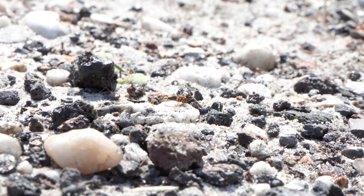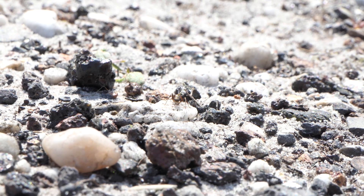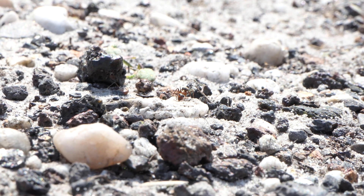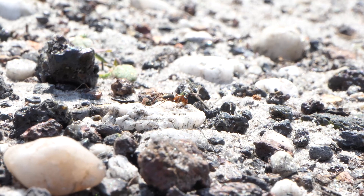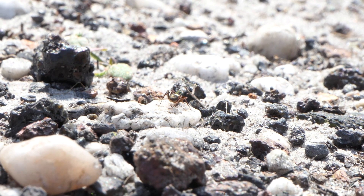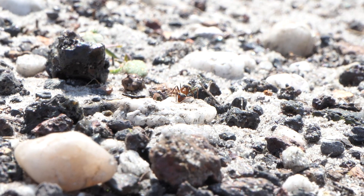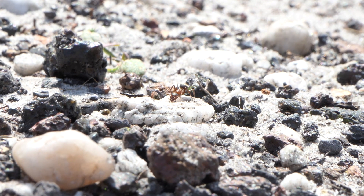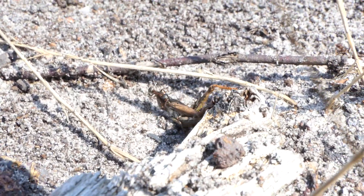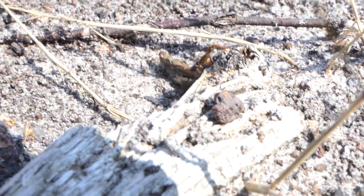Here we can see an ant — a worker, in fact, and it's a she — a female worker foraging. She is part of the Formica rufa group, also known as the red forest ant. Together with her sisters she is foraging for food to feed the young. These ants have found themselves a dead grasshopper. They will take it to the nest where it can be further consumed and broken down.